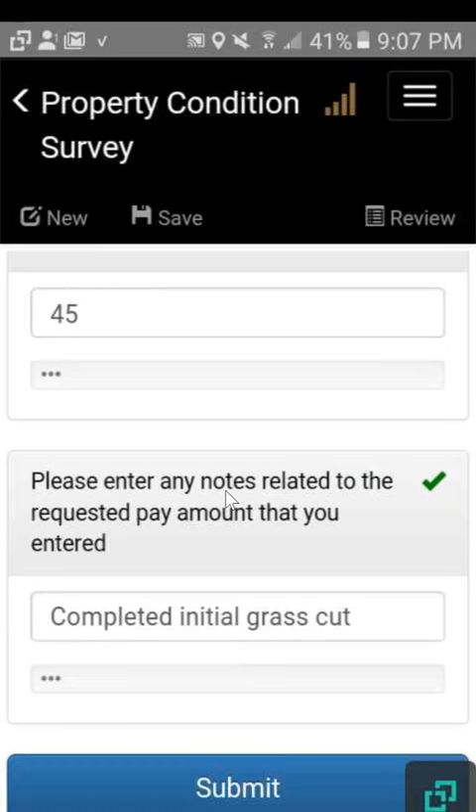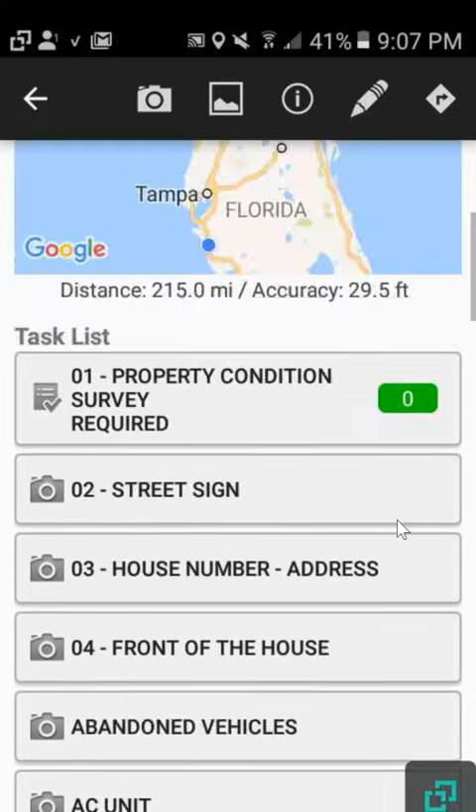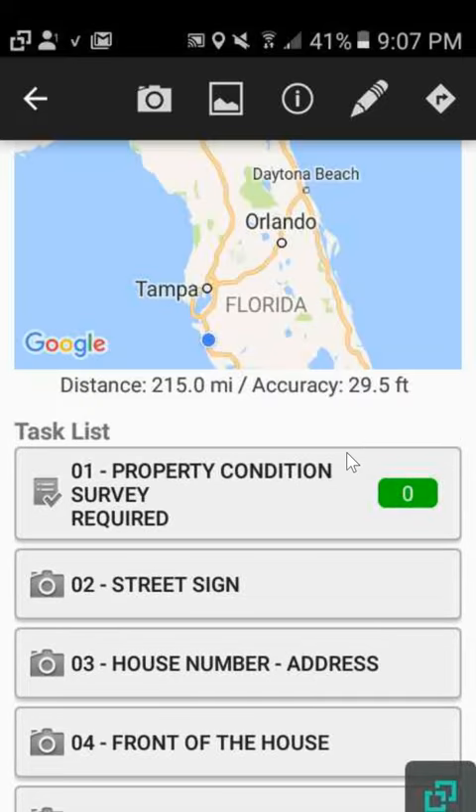Once you've fully completed these you can hit the submit button. When you properly fill it out you'll see a zero here, similar to the Aspen Grove check-in. Once you have the zero here and the zero on the Aspen Grove check-in, and you've taken your pictures, you're ready to complete the order.